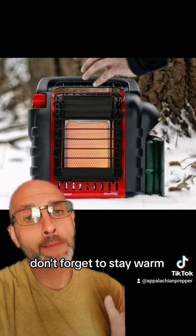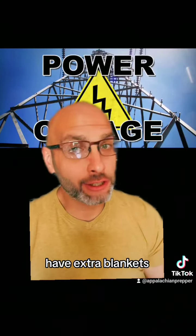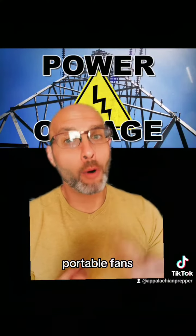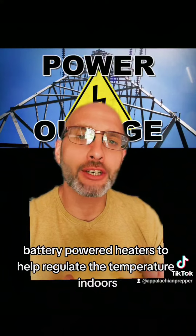Don't forget to stay warm. Prepare for the lack of heat or air conditioning. Have extra blankets, warm clothing, portable fans, and battery-powered heaters to help regulate the temperature indoors.